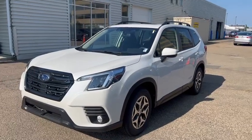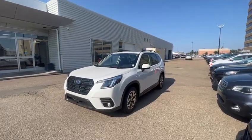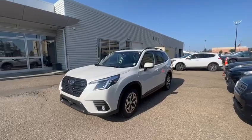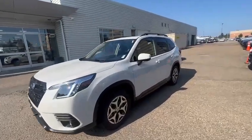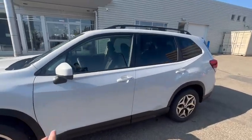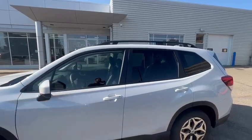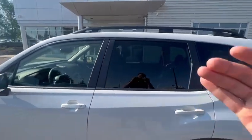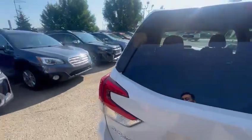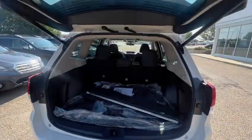Good morning, Rachel. This is Miguel from Rally Subaru. I wanted to send you a quick video of the 2023 Subaru Forester Touring Package we have available here for a test drive. So if you compare it in terms of size with the Crosstrek, as you notice, the Forester specifically does have bigger windows, so it gives you a little bit more visibility. And in terms of space, you do get more space here for the Forester.